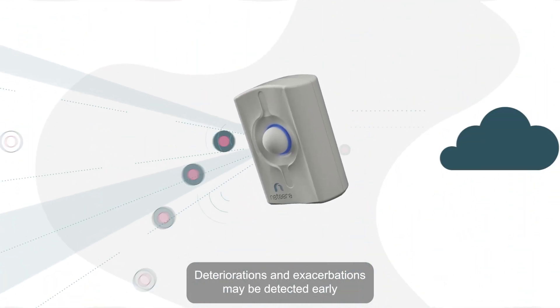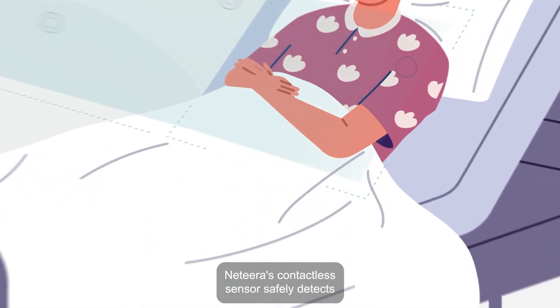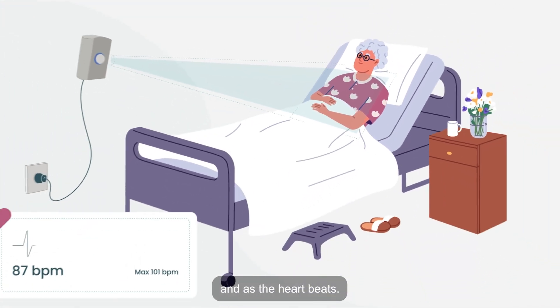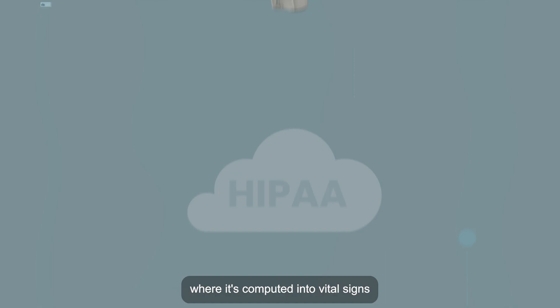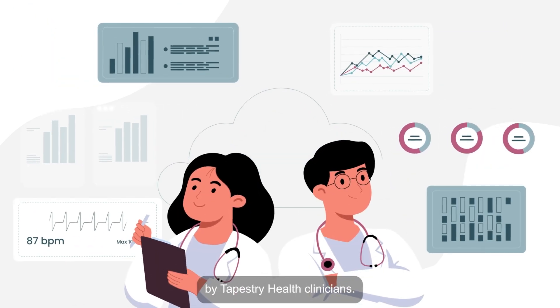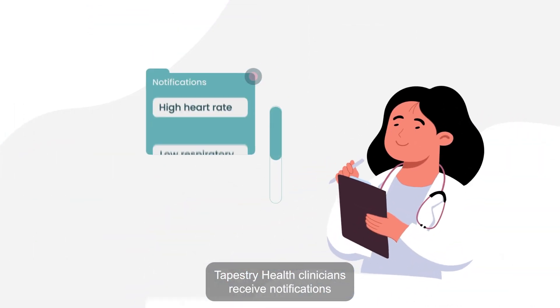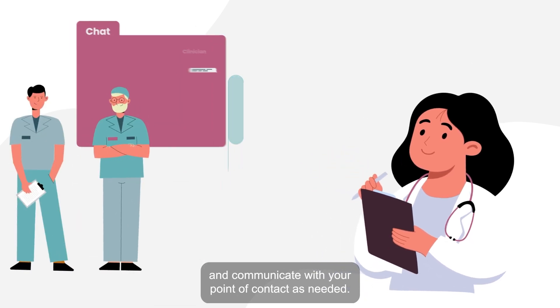Deteriorations and exacerbations may be detected early to allow for timely intervention. Natira's contactless sensor safely detects micro-skin displacements when a patient breathes and as the heart beats. The collected data is sent to a HIPAA-compliant cloud where it is computed into vital signs and displayed on a convenient dashboard, viewable by Tapestry Health clinicians, who receive notifications based on mutually set parameters and communicate with your point of contact as needed.